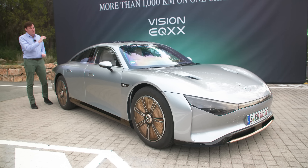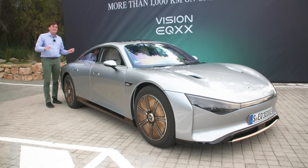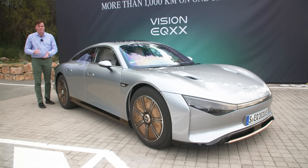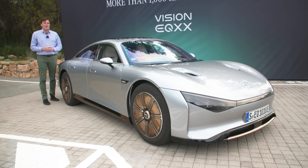What's next for the EQXX? The technology developed over two years for this vehicle is expected to roll out into Mercedes production vehicles over the next couple of years. For more automotive coverage from the south of France, be sure to subscribe to Engadget.